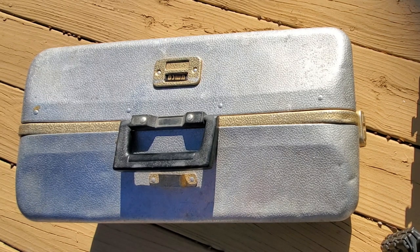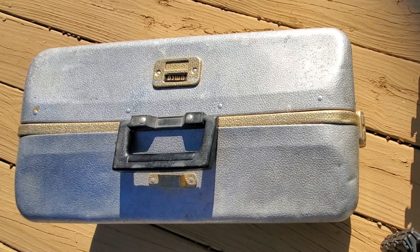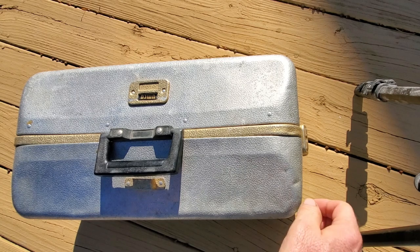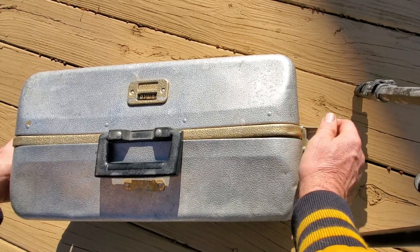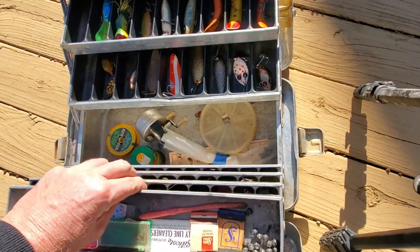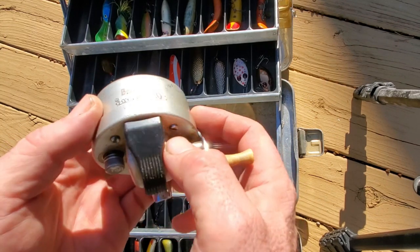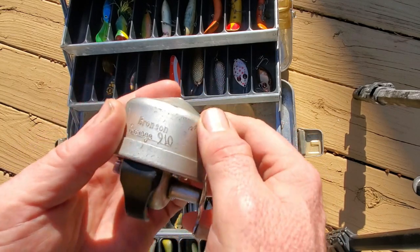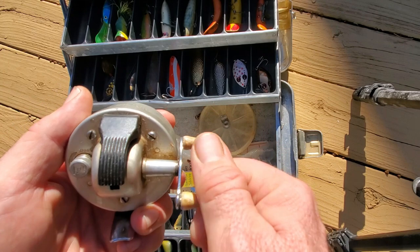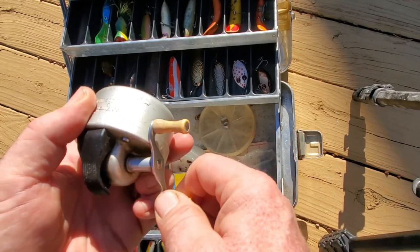I saw this and the box was closed. The tag on it said $15 for a loaded tackle box. I might not have bought it, but when I opened it up and looked down in the bottom, I saw this old Bronson Savage 910. I've been wanting to get one because I kind of collect Bronson second only to Zebcos, and I didn't have a 910 yet. I thought, man, today I might pay $15 just for the reel — but I'll take the whole box and the reel for $15.